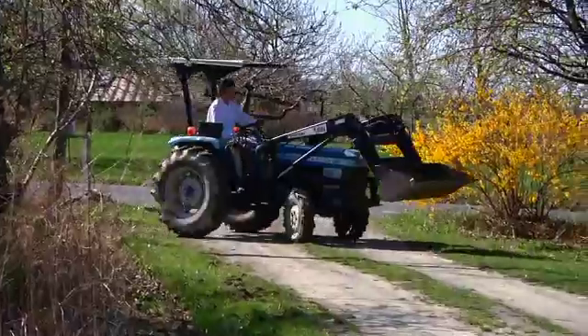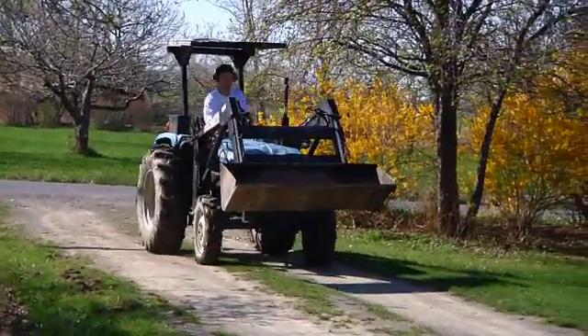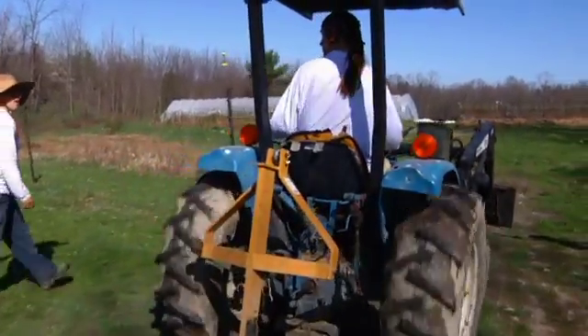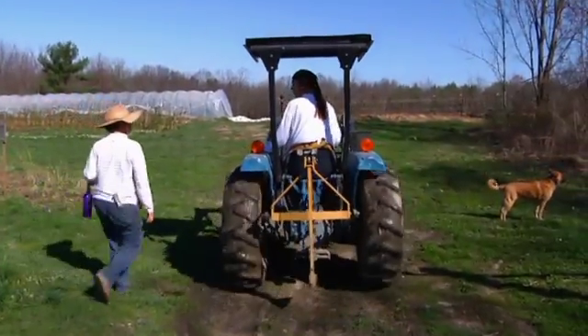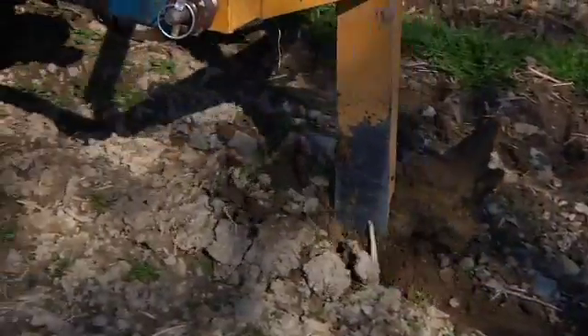Usually about the first or second week of April, the soil starts getting dry enough to be able to get in there and work it. We're always itching to get our first radishes and greens in the ground, so we keep close track of that and go out and test the soil every day or two. That has to do more with moisture rather than temperature. Some crops don't like to germinate in cold soils, but some don't have a problem with it, so as soon as we can get in the soil, we do.